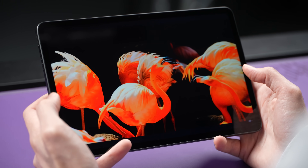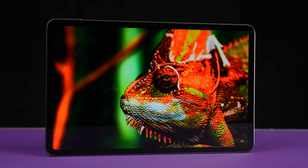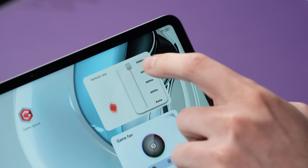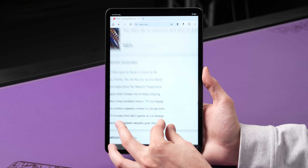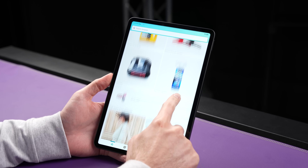The screen has a high 2.8K resolution. It's got pretty punchy colors even though it's not an OLED panel. It goes up to 550 nits of brightness with a crazy 144 hertz refresh rate, which isn't something that you can see with your eyes, but it's one of those things that you can kinda sorta feel. It's way better than the 60 hertz panels that you get on iPads at similar price points.